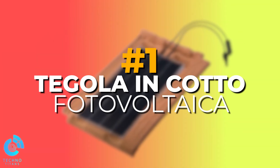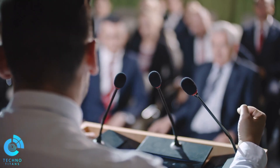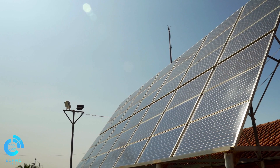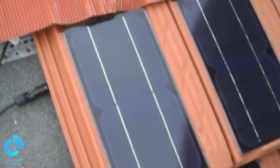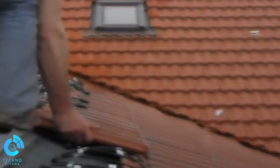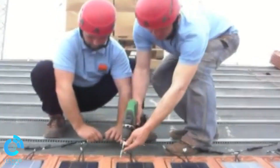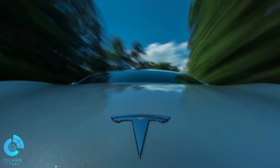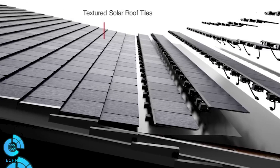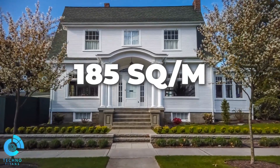Number 1: Tegola Incoto Photovoltaica. Amid contemplation of soaring electricity prices, individuals are discovering the advantages of alternative energy sources. An intriguing fusion of technology and aesthetics emerges in the form of roof tiles that incorporate photovoltaic cells. These innovative designs not only offer a visually pleasing solution, but also provide a practical means of harnessing solar energy. Even Tesla, under the leadership of Elon Musk, is actively engaged in similar ventures. Their latest iteration allows homeowners to generate approximately 10 kilowatts of energy from a house spanning 185 square meters.